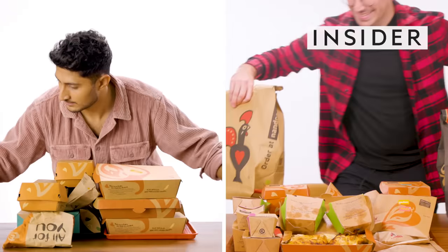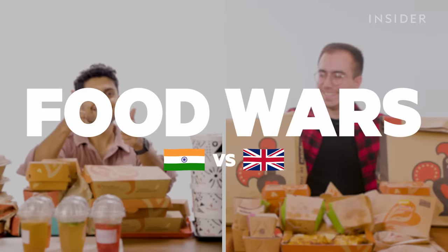From calorie count to portion sizes, we wanted to find out all the differences between Nando's in the UK and India. This is Food Wars.